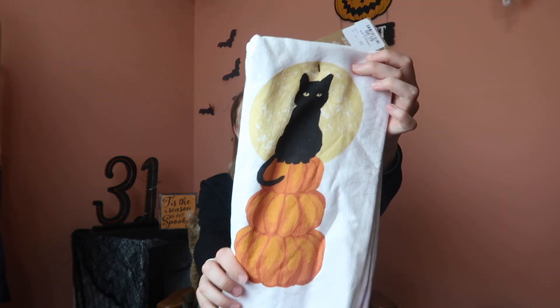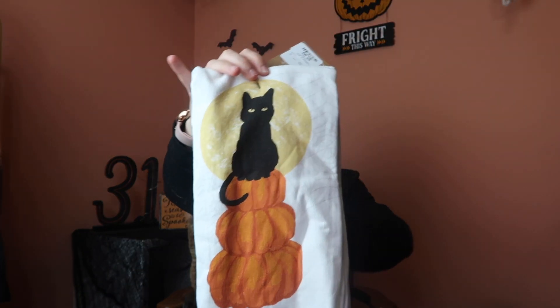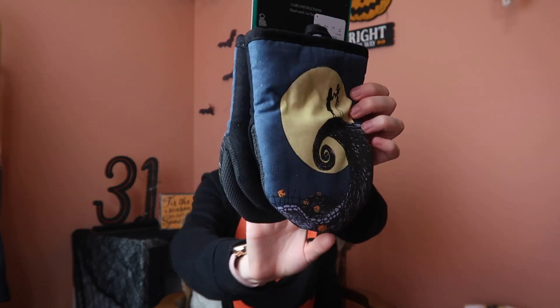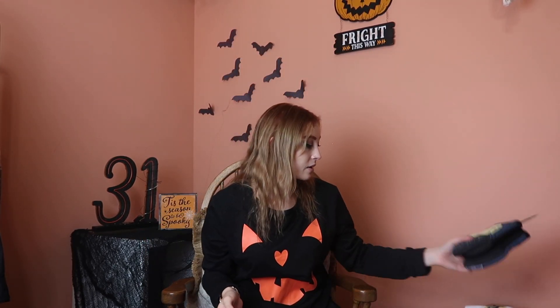I also got these ones with the little black cat — it made me think of Binx, Thackeray Binx — and I thought it matched the Hocus Pocus theme pretty well. It was $5.99. Also for the kitchen, these don't exactly fit the theme for this year, but they're going to be in the drawer for most of the time. They are Nightmare Before Christmas oven mitts. I freaking love these so much. They're the kind where you stick your hand in and have a puppet effect. They've got Jack and Sally in the iconic scene. They were $5.99 as well — pretty good deal.